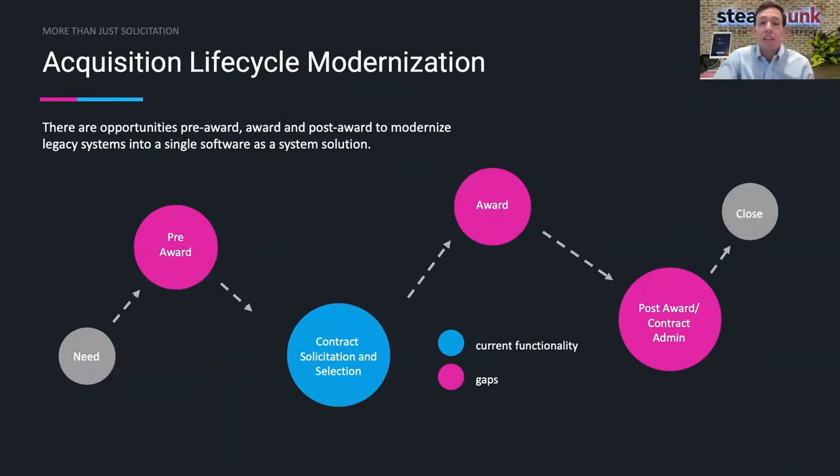The acquisition lifecycle starts with the identification of the need for a program and ends with the closeout of a contract. I recognize that there are IT modernization needs at each stage of the process from pre-award to post-award. We're hoping to have future sessions with Carasoft to highlight the benefits of centralizing acquisition IT platforms to help improve data-driven decision-making and modernize how contracts are managed. But for today, we're going to focus in on the contract solicitation and selection process and showcase an optimized approach to support the generation of acquisition documents.